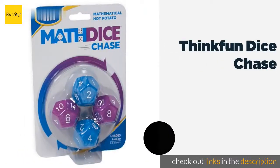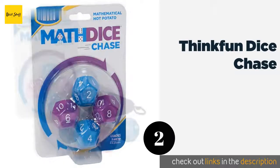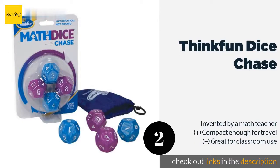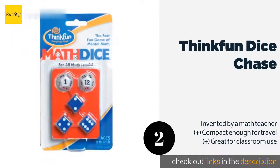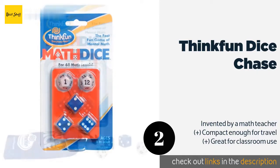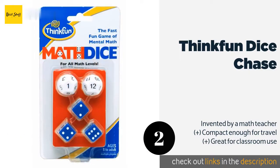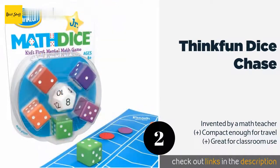Number two is Think Fun Dice Chase. For those who like solving problems under pressure, Think Fun Dice Chase offers a casual yet entertaining way to introduce and reinforce early math skills in elementary school-aged youngsters. It consists of four dice and a handy drawstring pouch, making clean-up easy. The price is around $7. Check out the product link in the YouTube description below.